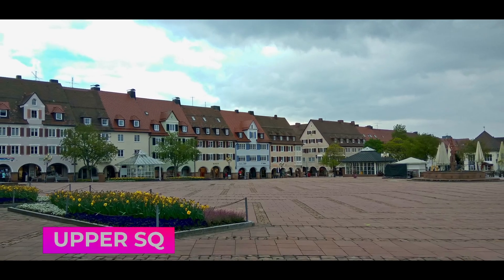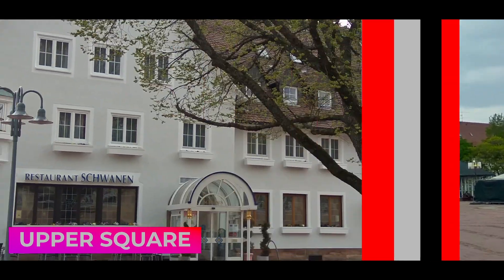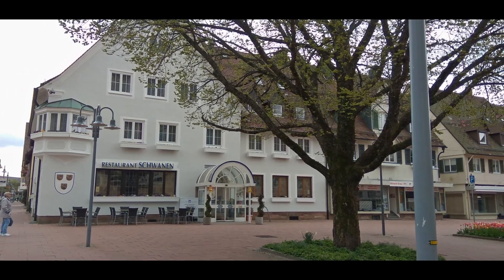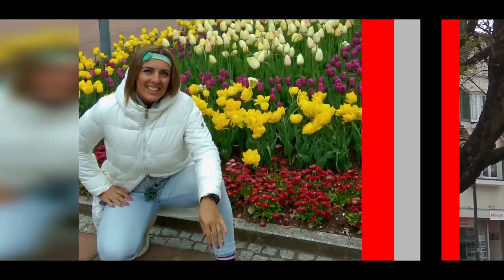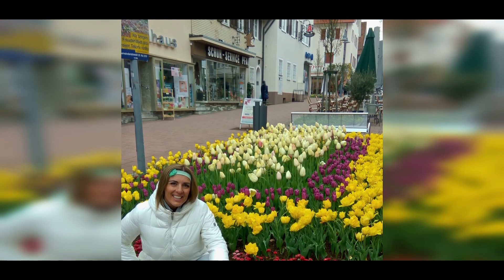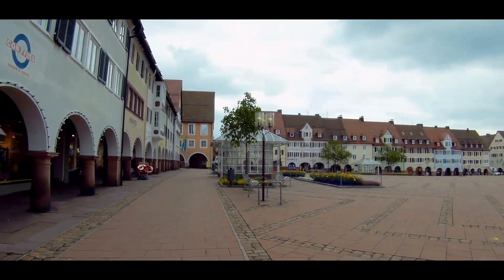Next to the lower square is the upper square, which, although smaller, is equally beautiful. In this square you will find, among others, the Town Hall, where the Museum of History of the city is located — a totally recommended visit.